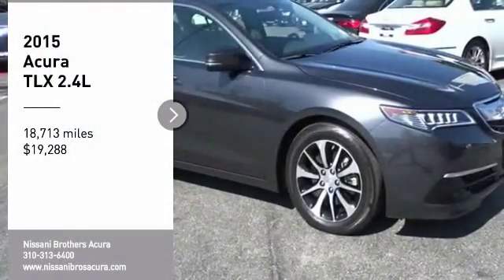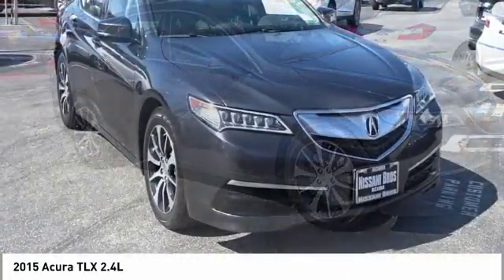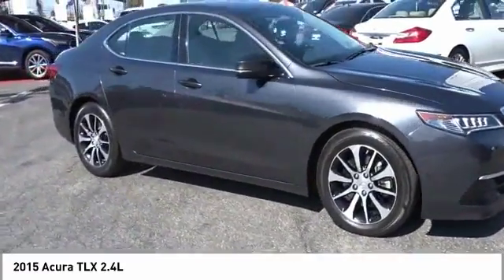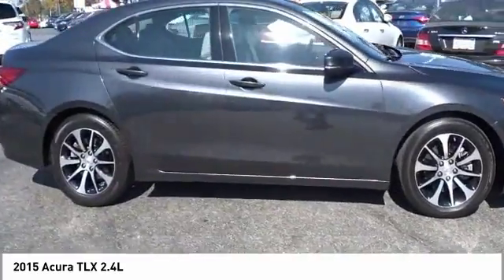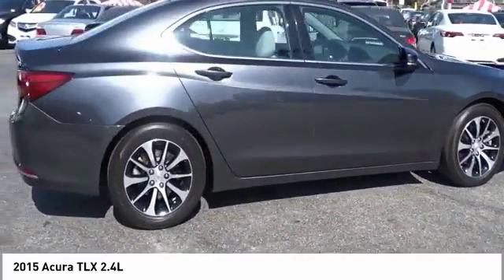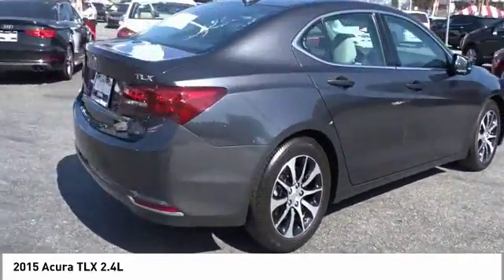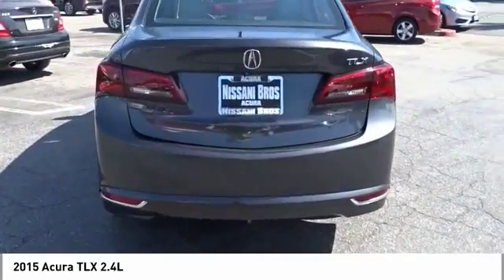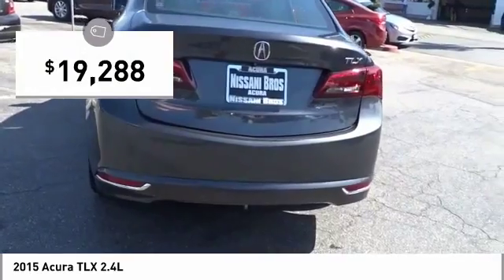Make a great choice today with the 2015 Acura TLX. The Acura TLX impresses drivers with its nimble handling, great fuel economy, and long list of high-tech features. It comes with an extremely quiet interior, spacious front seats, and smooth ride quality, and is priced below $20,000.